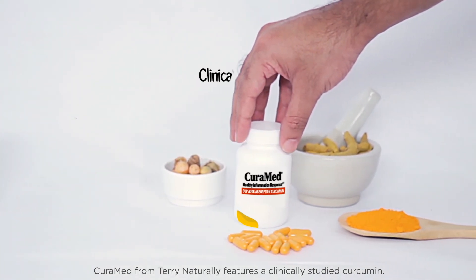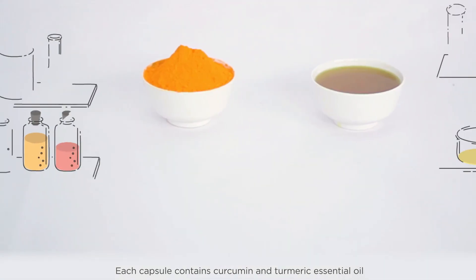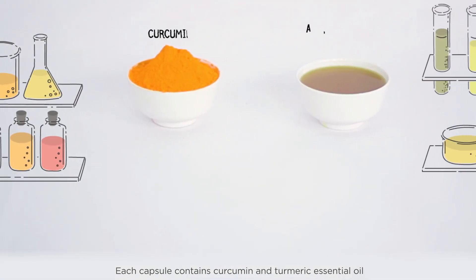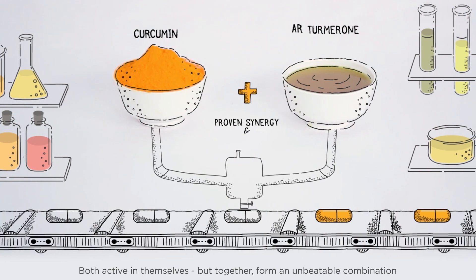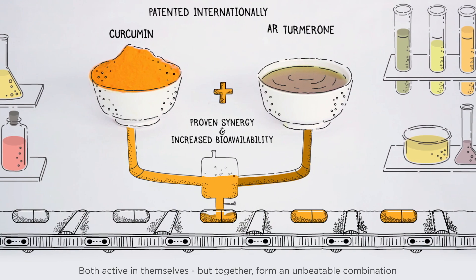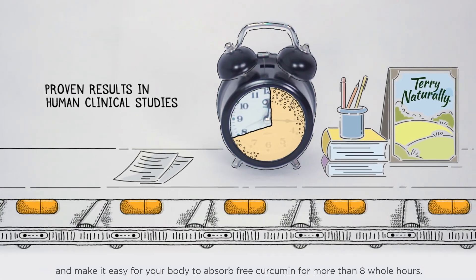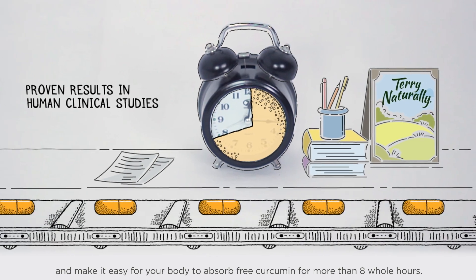Curamed from Terry Naturally features a clinically studied curcumin. Each capsule contains curcumin and turmeric essential oil — both active in themselves, but together forming an unbeatable combination. This makes it easy for your body to absorb free curcumin for more than 8 whole hours.